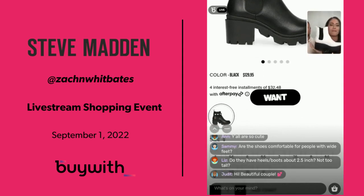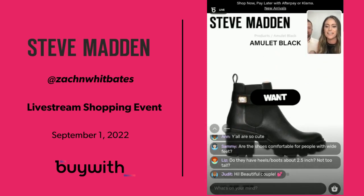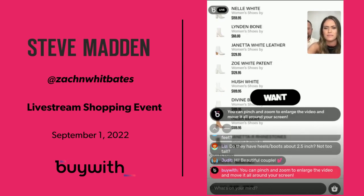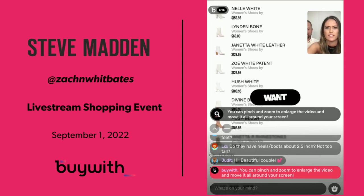He got me these for my birthday last year. Let me see if I can find them — they are so cute. I'll look those up in a second. What other bootie was I going to show — oh, sorry, he threw me off my train of thought. I get excited!